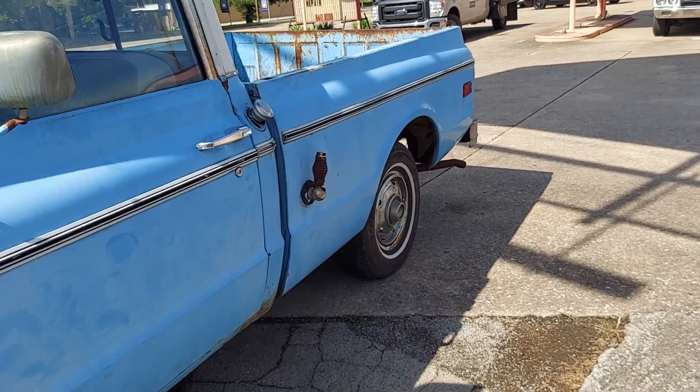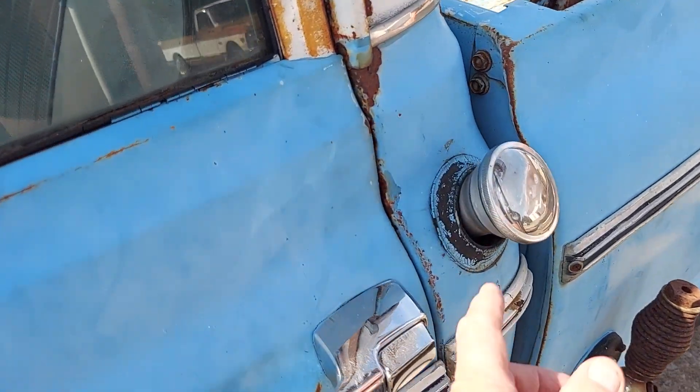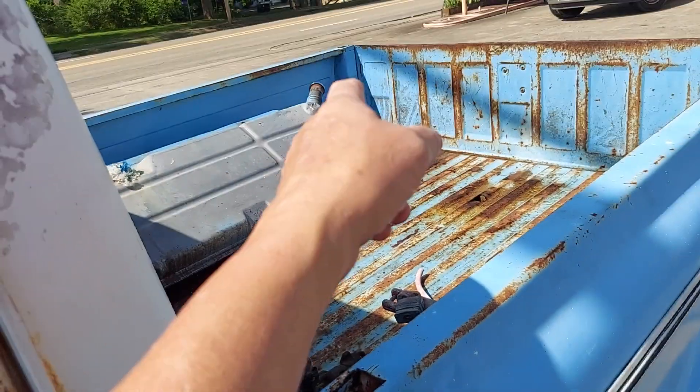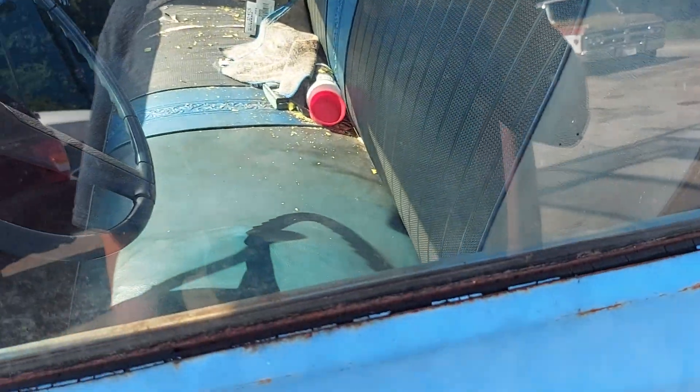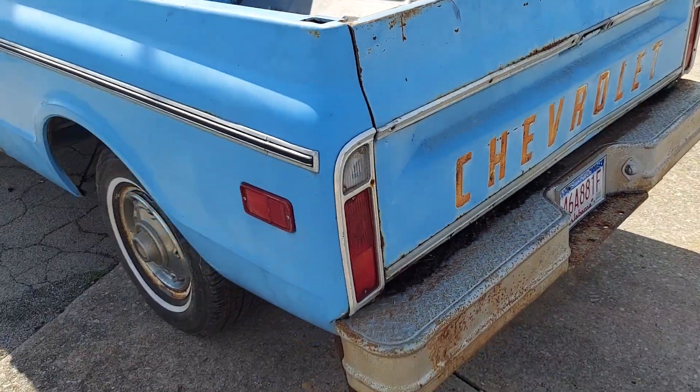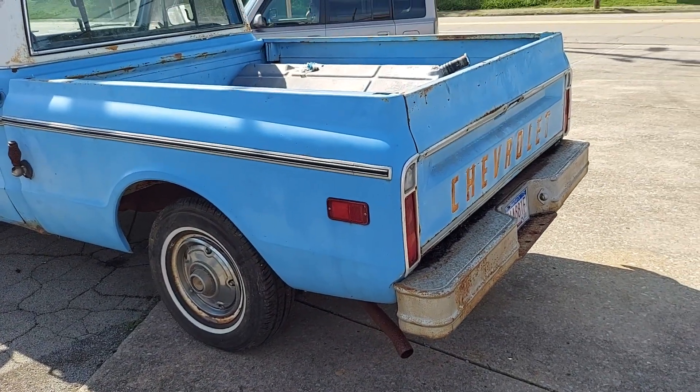Looks like it's got single exhaust. I'm trying to look at things I haven't seen before. This might have a new gas tank on it - yeah, I think it does, got a new gas tank. That's pretty cool.